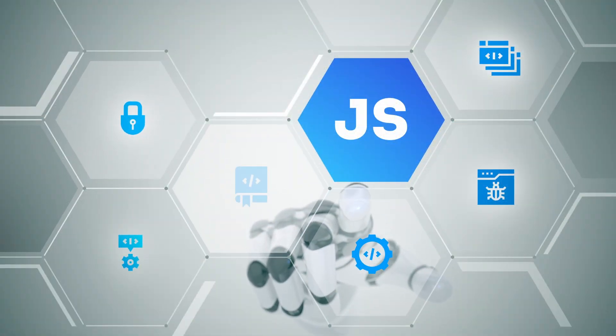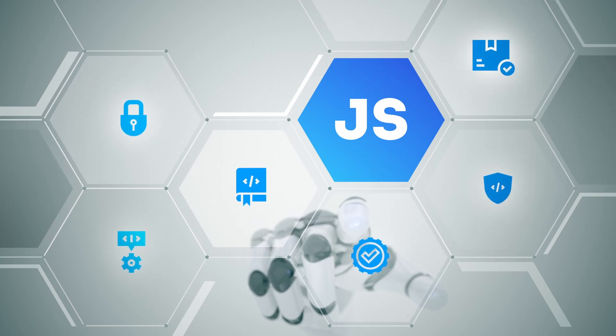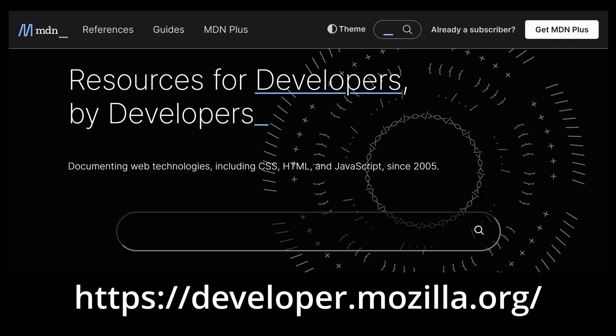To level up as a web developer, it's essential to have a strong foundation in HTML, CSS, and JavaScript. These are the building blocks of the web and understanding how they work is crucial for creating modern, user-friendly websites. There are plenty of resources out there for learning the basics. The main single source of truth will always be the technologies' documentation — for HTML, CSS, and JavaScript, I recommend the MDN docs.